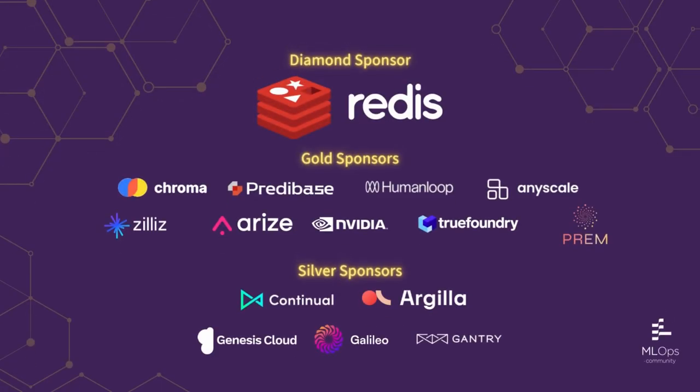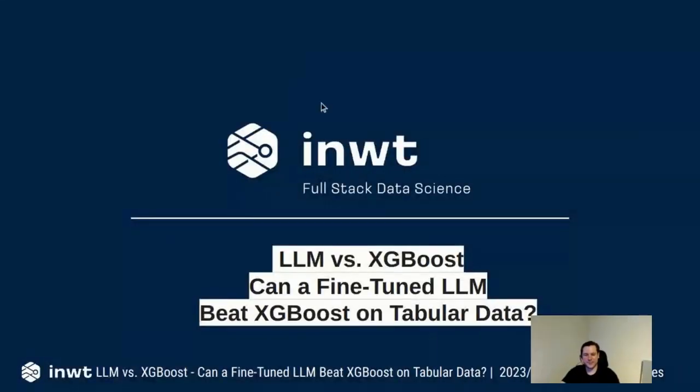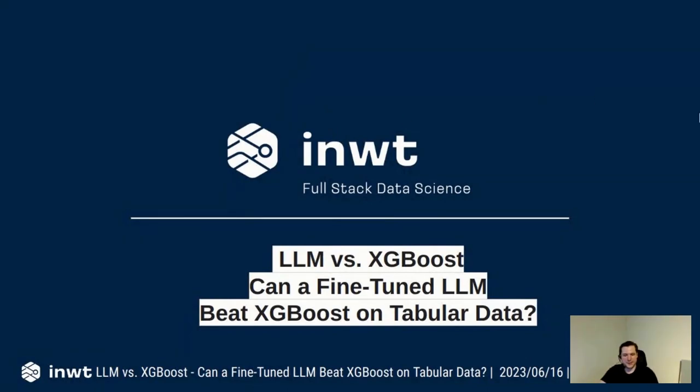Our next speaker is Sebastian, addressing the question: can a fine-tuned LLM beat XGBoost on tabular data? Today I will talk about what LLMs can do for predictive analytics.